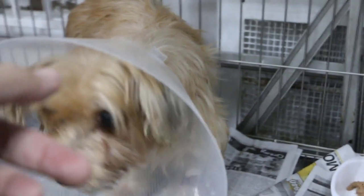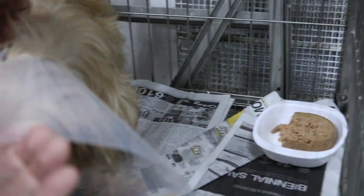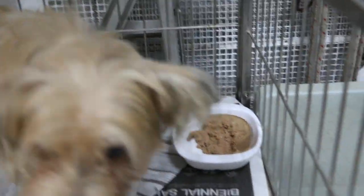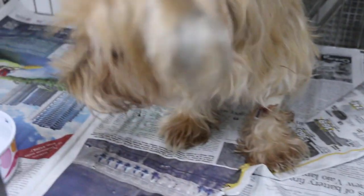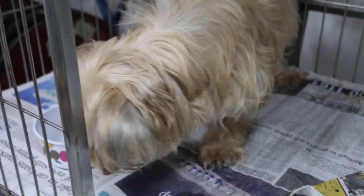Let's take out the E-collar first, as it may be making it difficult for her to eat. We'll remove the E-collar and see whether she can eat without it — the E-collar is there to prevent her from biting the wound. She seemed more interested in the food, but we'll put the E-collar back on overnight to stop her from biting her wound.